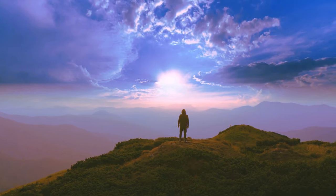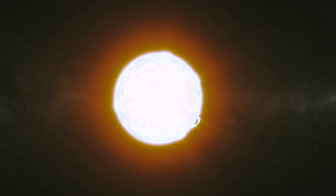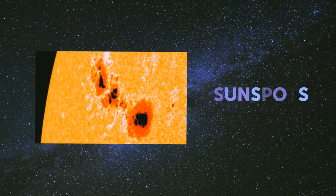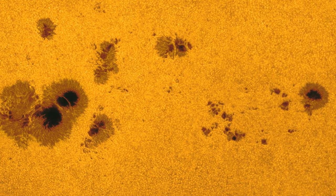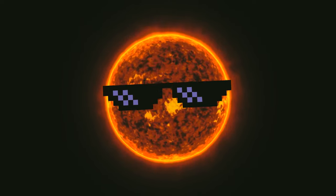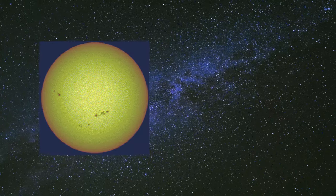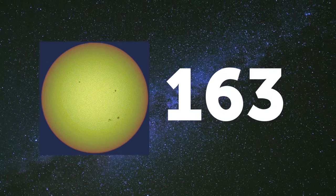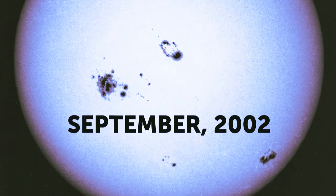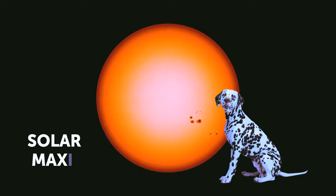From where we stand, the Sun seems calm and peaceful, but like humans, the Sun has its own phases of more or less activity — with much bigger consequences when it becomes hyperactive. One way we measure solar activity is by counting sunspots — dark patches that form when the Sun's magnetic field gets tangled up. The more sunspots, the more active the Sun. Scientists have seen the highest number of sunspots in nearly 21 years: in June, 163 appeared on the Sun's surface — the last time there were so many was September 2002, with 187. This chaotic activity is approaching its peak, called solar maximum.